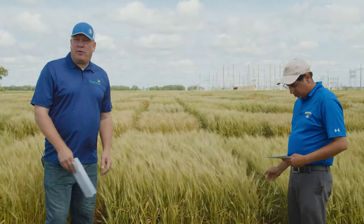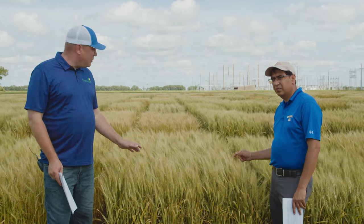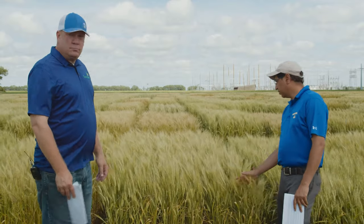Next we have Cowboy, a joint release from Wyoming and Colorado, I believe in 2012. Cowboy has performed fairly well in the state, especially in the western half, as you'd expect coming from Wyoming. One thing to note is it can have some lodging issues, and the protein is usually pretty low. I wouldn't recommend it for the eastern or central part of the state, but for western South Dakota it's probably a good choice. Good drought tolerance in Cowboy.